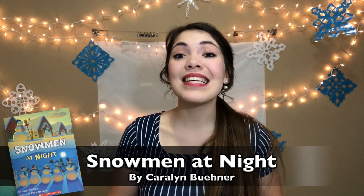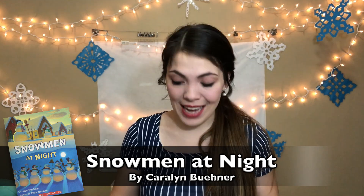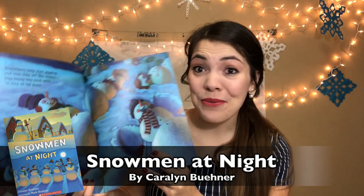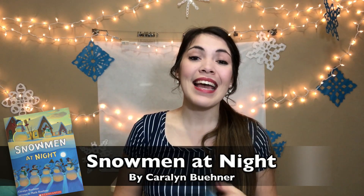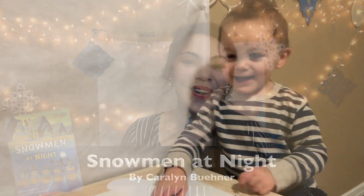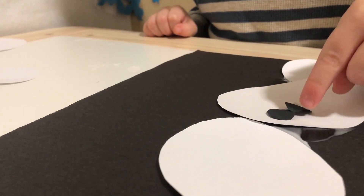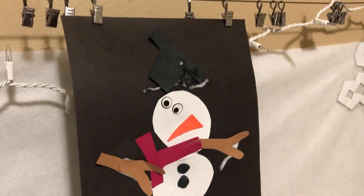Our last activity-paired story is Snowmen at Night — a super silly story about a little boy who makes a snowman one day, then wakes up the next day to find him a little slumpy. He wonders what his snowman did all night: making hot chocolate, laughing like clowns, rolling in the snow? It's a great opportunity for your child to think creatively about what the snowmen might do at night. We paired this book with a snowman craft, and if you have an older preschooler, have them dictate what they think the snowman is doing at night and write it at the bottom of their artwork.